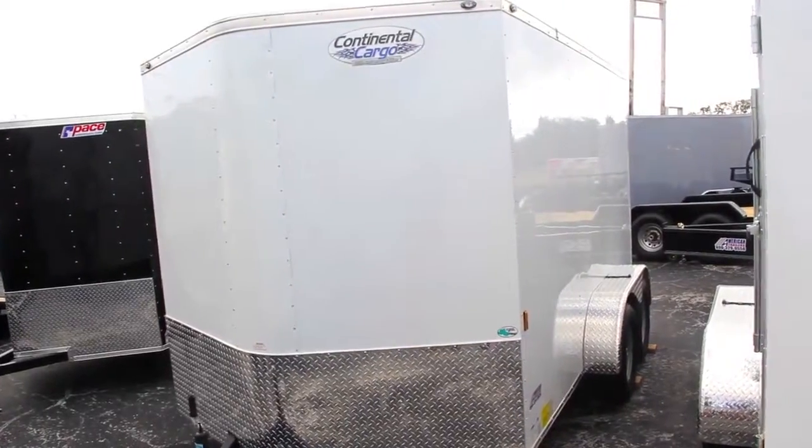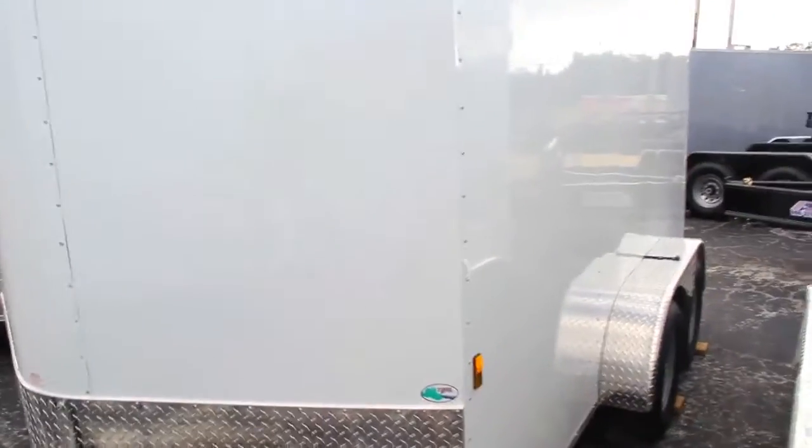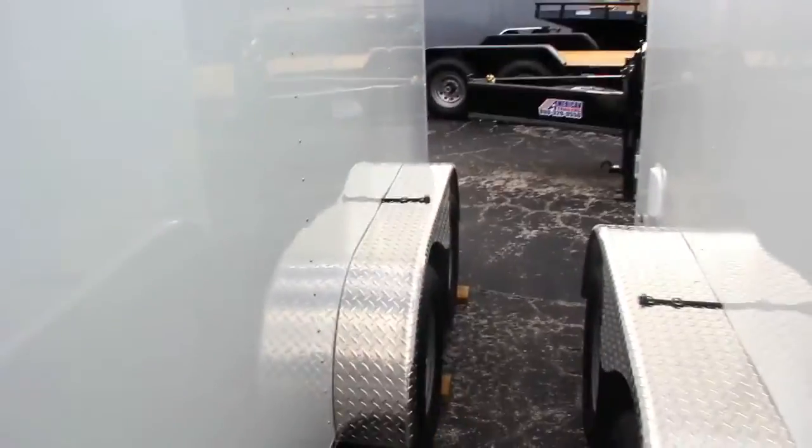This is a 7x12 Continental Cargo Enclosed Trailer, with a 24-inch stone guard, rounded v-nose, tandem axles, diamond plated aluminum fenders, and all DOT approved LED lighting.